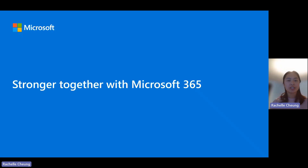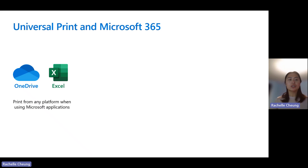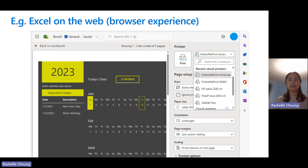How are we stronger together with Microsoft 365? We have integration with OneDrive and Excel, so you can print from any platform when using these Microsoft applications. Here is an example of printing from a device to a Universal Print Ready Printer by launching Excel in a browser. Universal Print Ready Printers are denoted by a little cloud icon next to the printer. You can also get a similar experience with OneDrive for Business and SharePoint.